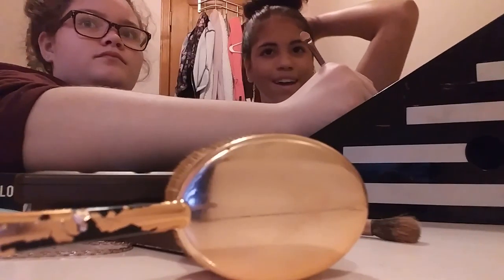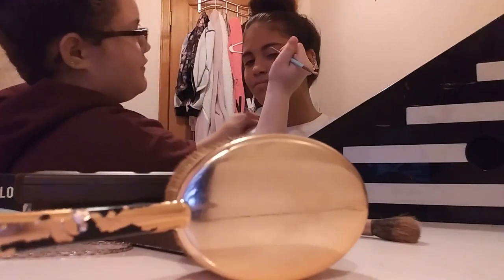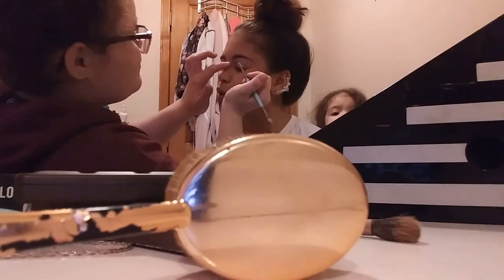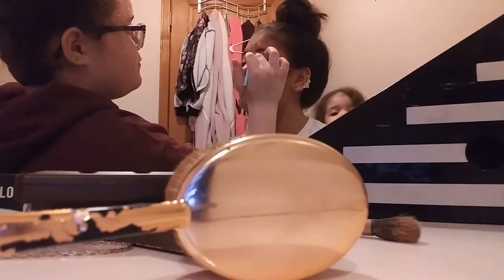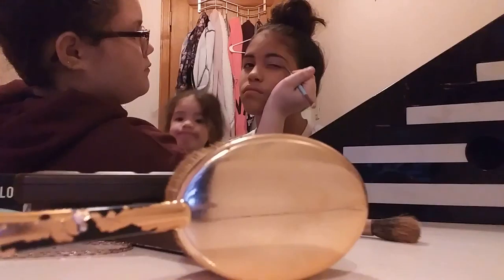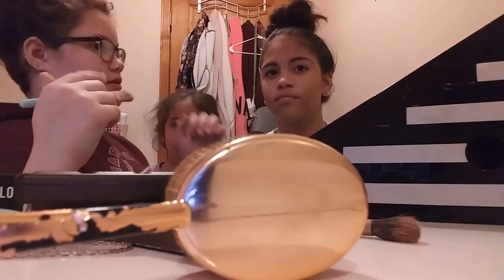My hair looks crazy like it fell out. This is all natural — I never had weave in my hair, not saying weave is bad, I'm just saying I never had it. Okay, so now I'm going to take this brush and just blend it through the middle.